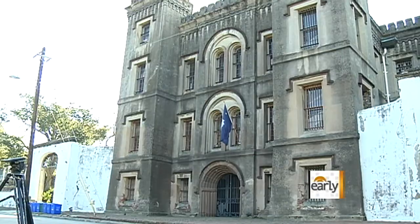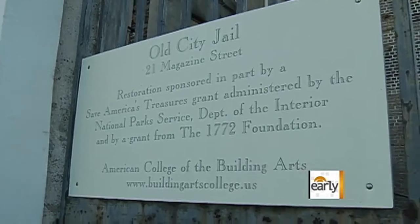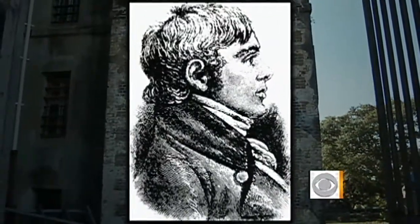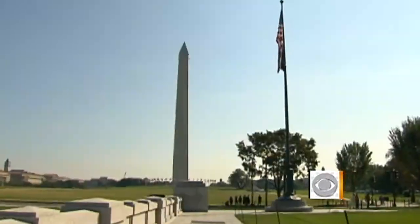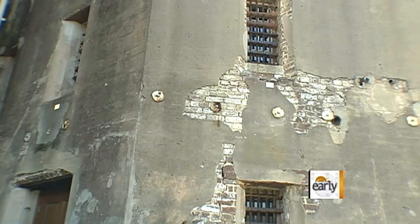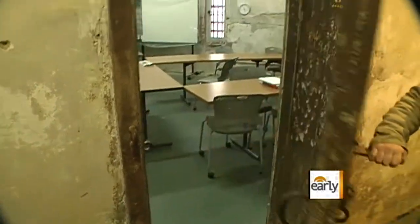The school's main campus is as unique as the curriculum. It's an old jail built in 1802 and designed in part by Robert Mills, considered to be the first American-trained architect, who went on to design the Washington Monument. The building has barely been converted — iron bars are everywhere and classrooms still have the feel of a holding cell.